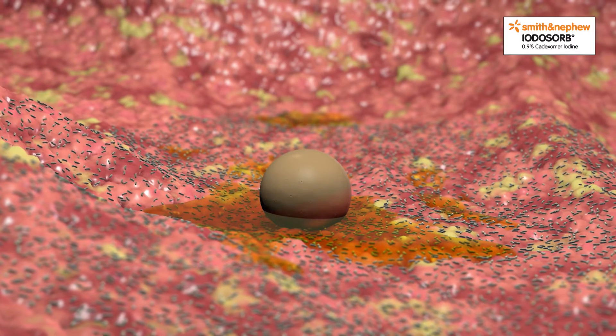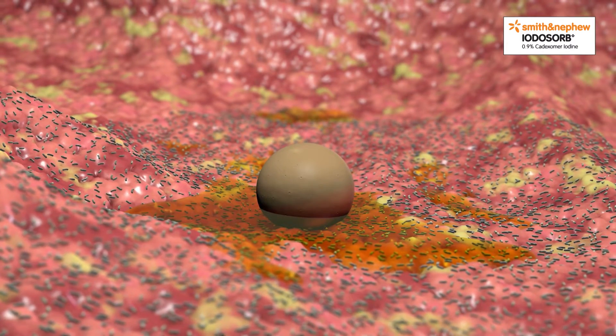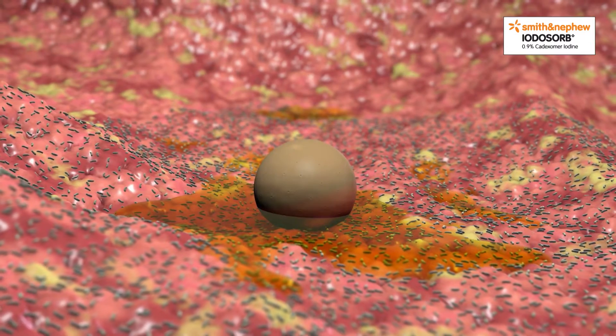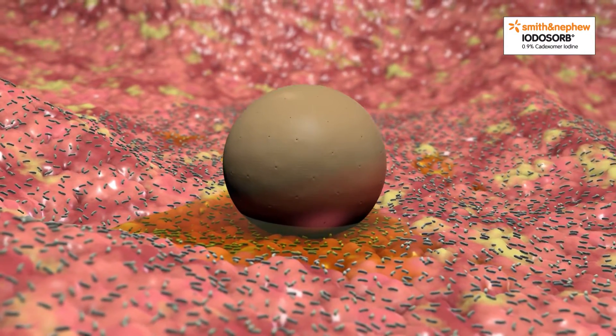The iodine is physically bound to the Cadexomer microbead, and is only released when the bead comes into contact with wound fluid. This mechanism provides sustained antibacterial activity.